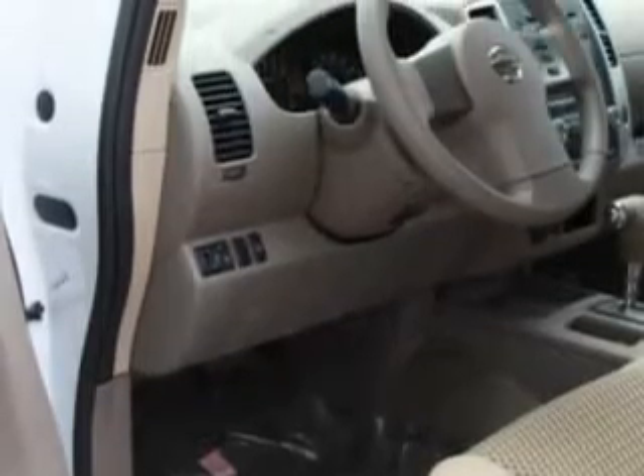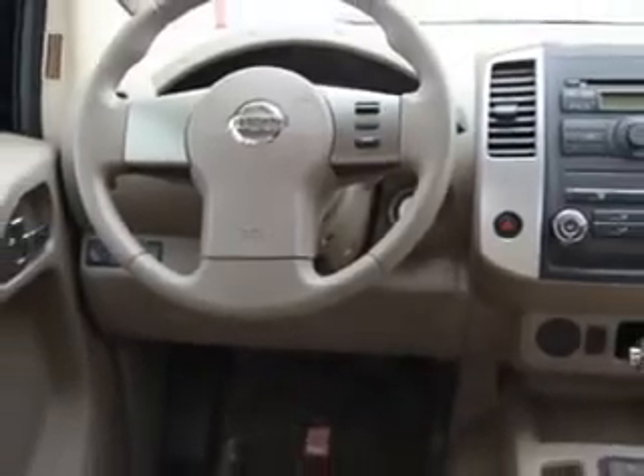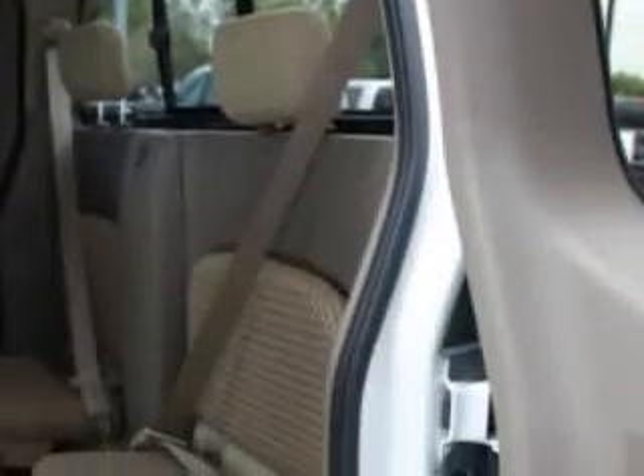Enjoy this utility truck with features like cruise control, air conditioning, vanity mirrors, side impact door beams, removable tailgate, tire pressure monitor, EBD electronic brake discs, and much more.